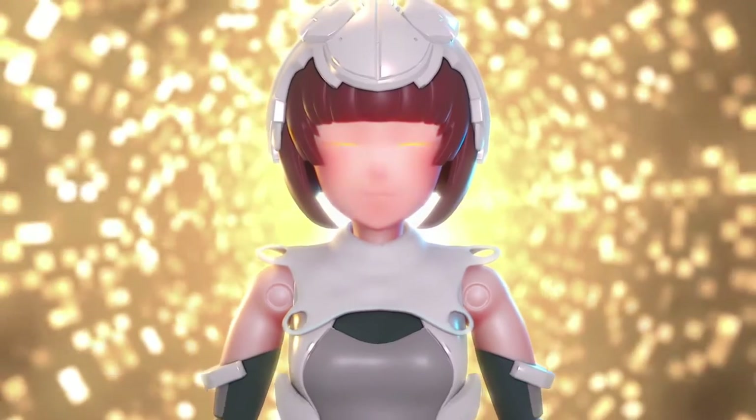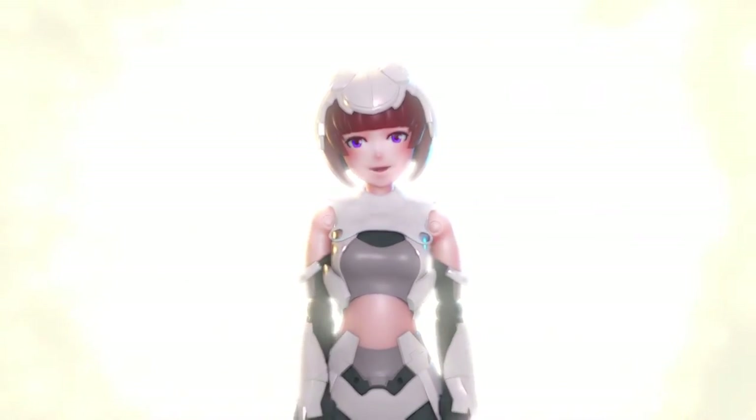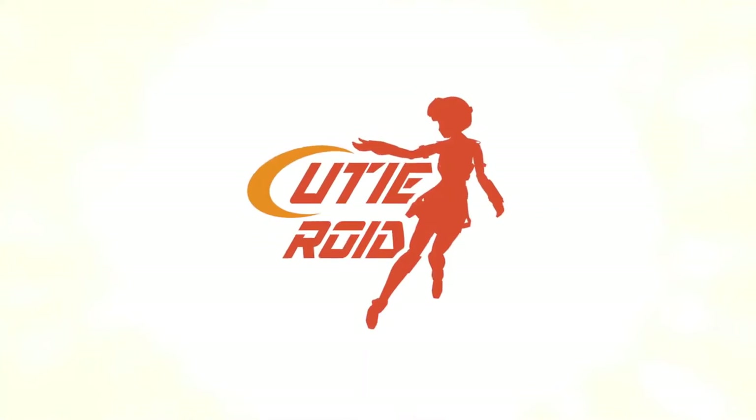We're going to have more information about the Qteroid. But this is NerdCon Unlimited and we'll see you soon for more news and anime.